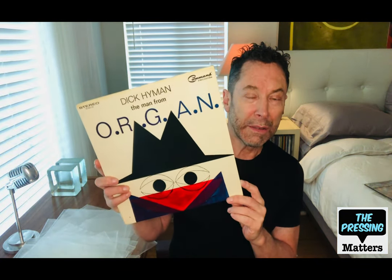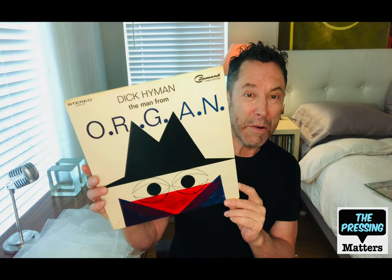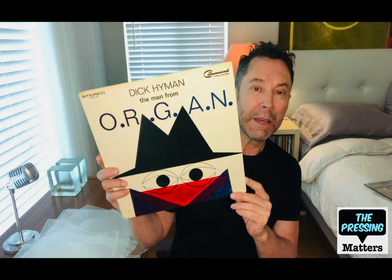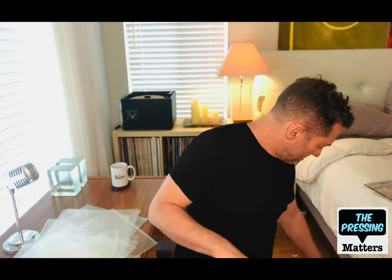Dick Hyman, who we mentioned earlier in the previous video, also did this record for Command called The Man from Organ. It has crime jazz themes done on organ. Pretty interesting.